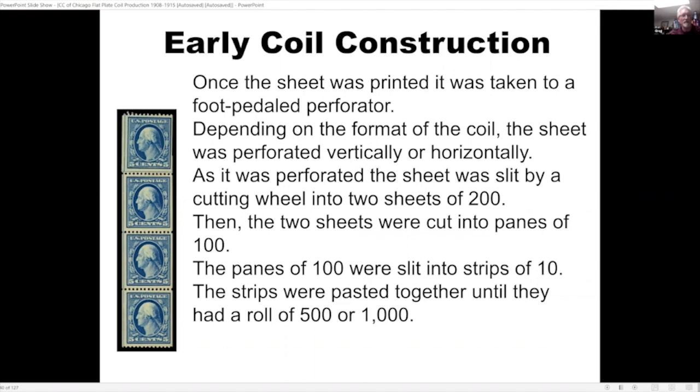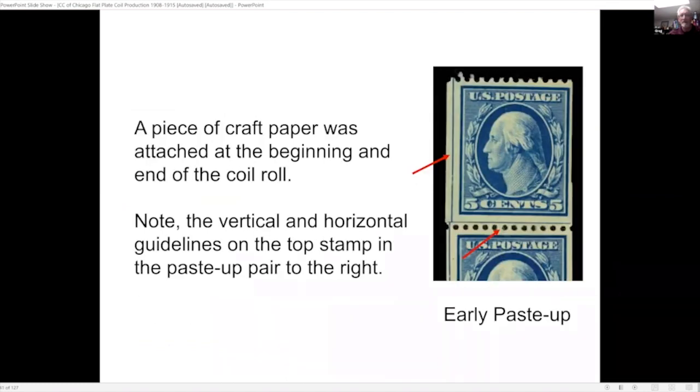This particular example is a paste-up strip of four with the paste-up at the top. In the enlargement, you'll notice the top stamp actually has a vertical and a horizontal guideline, which means it came from the center of the pane of 400. Usually you don't see this as part of a paste-up — this shows it was an early paste-up where they were pasting together strips of 10.